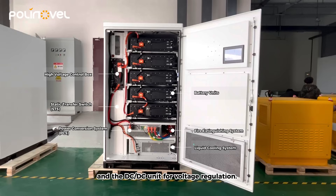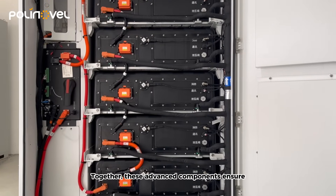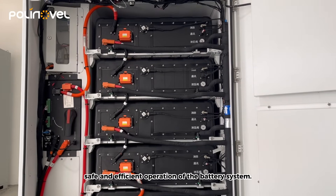The DC-DC unit provides voltage regulation. Together, these advanced components ensure safe and efficient operation of the battery system.